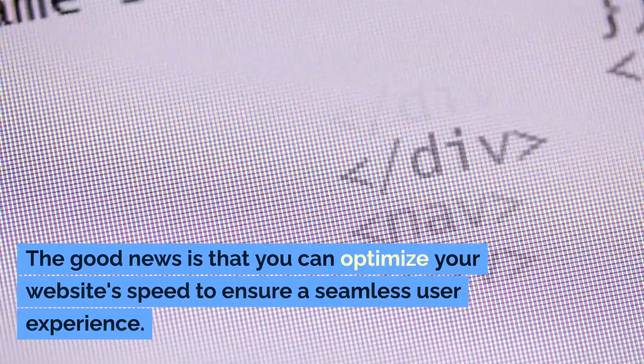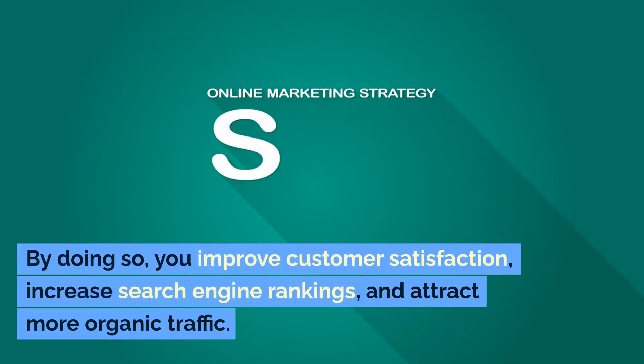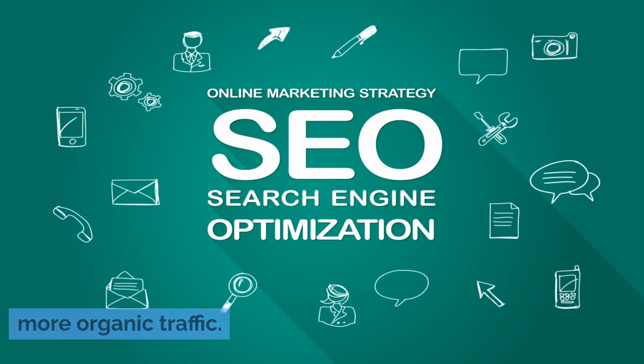The good news is that you can optimize your website's speed to ensure a seamless user experience. By doing so, you improve customer satisfaction, increase search engine rankings, and attract more organic traffic.